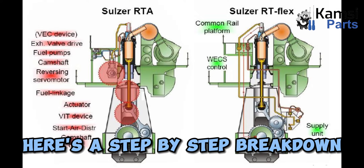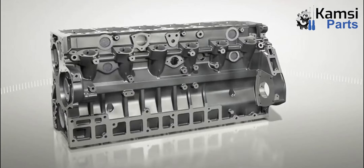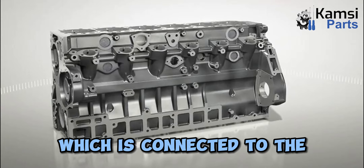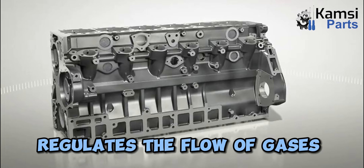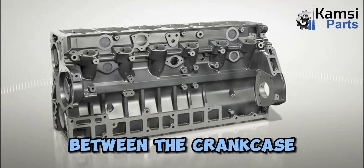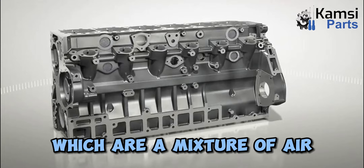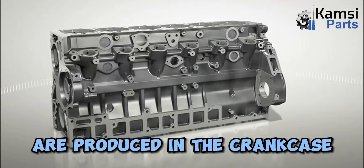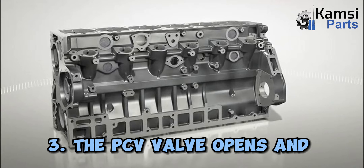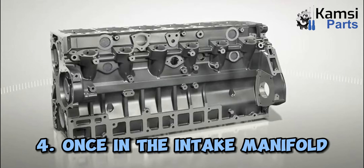Here's a step-by-step breakdown of how the crankcase ventilation system works. Step 1: The PCV valve, which is connected to the engine's intake manifold, regulates the flow of gases between the crankcase and the intake system. Step 2: As the engine runs, blow-by gases — which are a mixture of air, fuel, and combustion by-products — are produced in the crankcase. Step 3: The PCV valve opens and allows these blow-by gases to be drawn into the intake manifold.